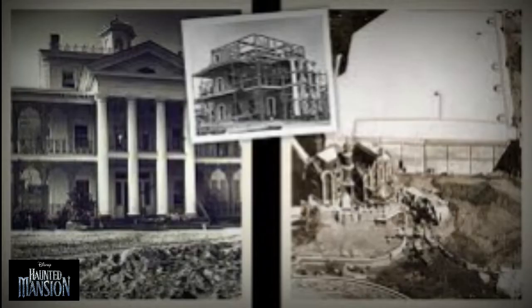Imagineers produced the audio-animatronic figures, props, and set pieces for both the Disneyland and Walt Disney World versions of the Haunted Mansion at the same time, knowing that the Florida attraction would open less than two years after its Anaheim predecessor.